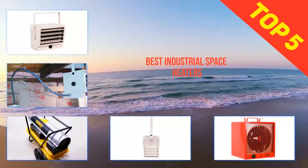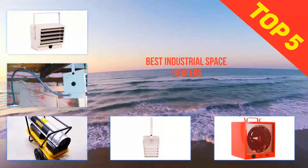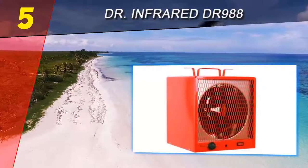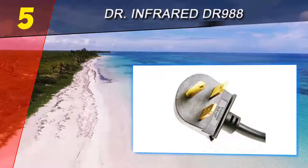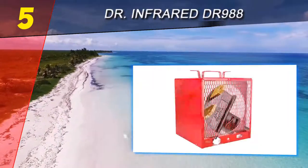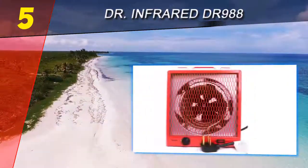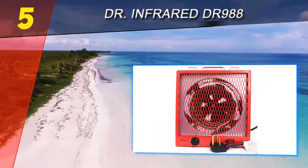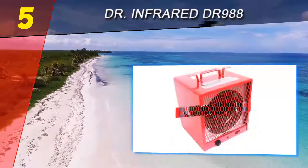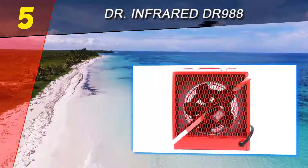Here we present the top five best industrial space heaters. Starting at number five is the Doctor Infrared DR 988. The Doctor Infrared DR 988 uses infrared heating with forced air via a fan to offer variable heating for indoor spaces. The industrial electric heater warms air up to 95 degrees Fahrenheit from zero degrees.